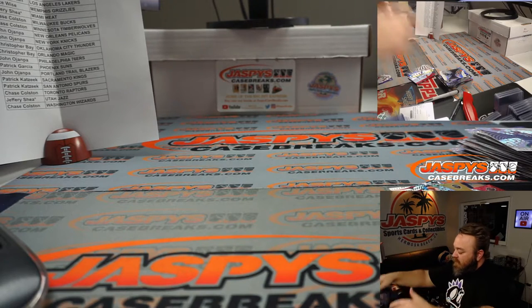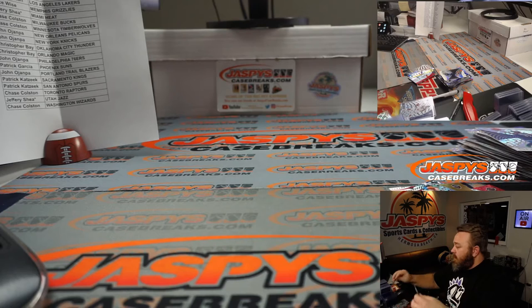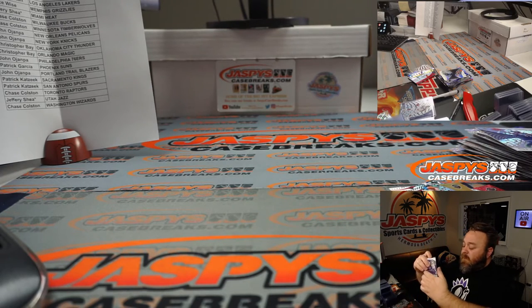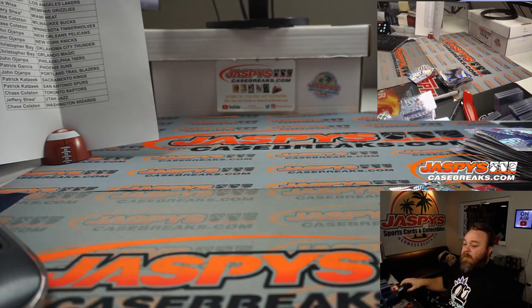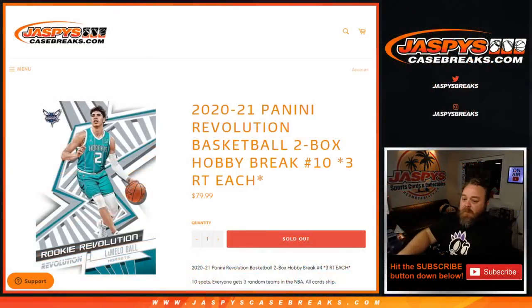Another nice two boxes there. I believe the next two are already in the store. There you go, guys — that was the break. That was 2020-2021 Panini Revolution Basketball two-box hobby break number 10, where each spot gets you three random teams. I'm Sean, JaspisCaseBreaks.com. Thanks for hanging out — I'll see you next time.